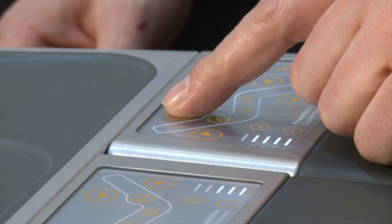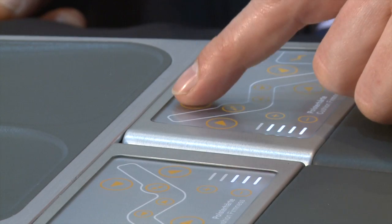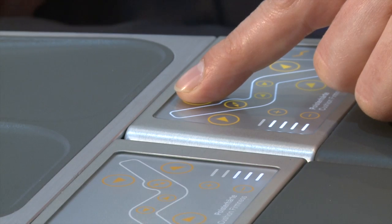This is a glass PCU with capacitive touch — the same as you know from your smartphone — and the passenger can touch and move the seat. This is for seat motion. There is also an air cushion system installed in the seat.